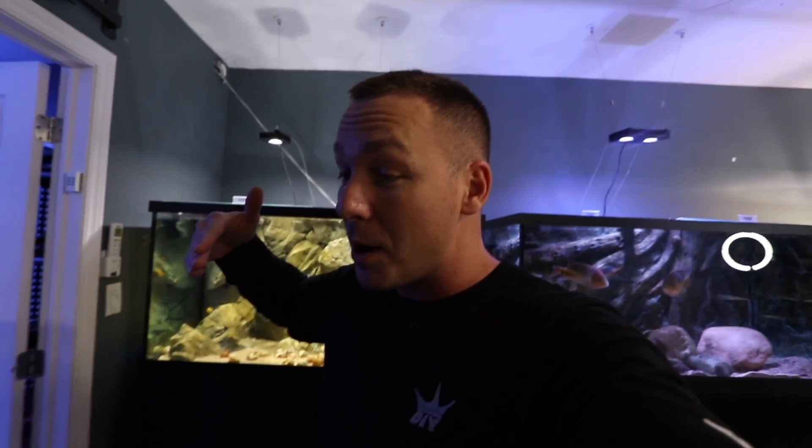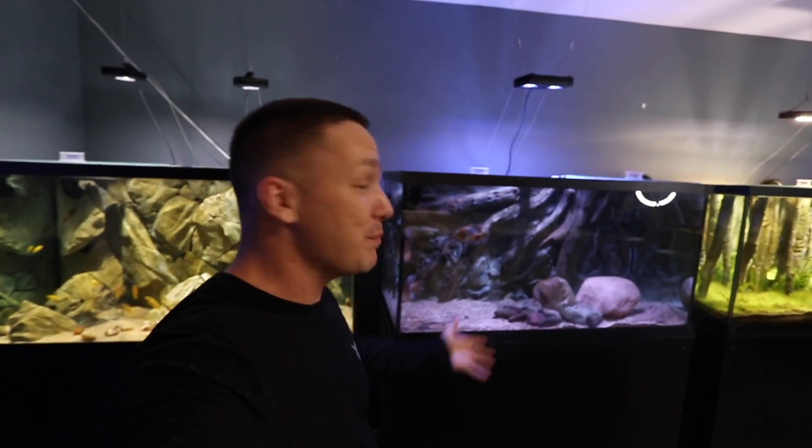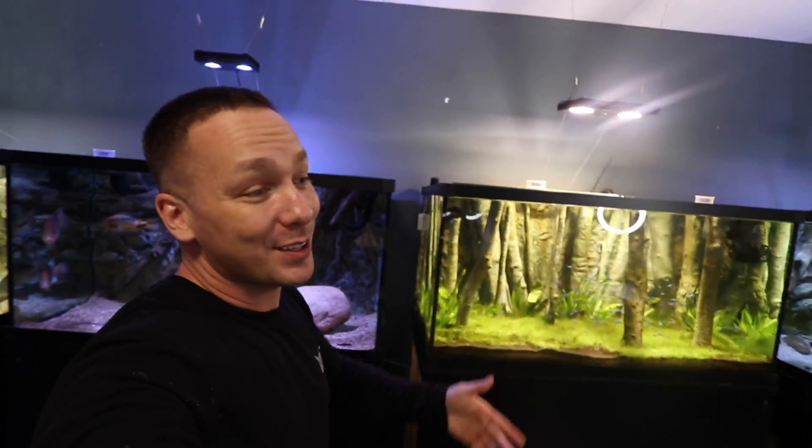Out of the 18 years I've been in the aquarium hobby, I've been making videos on YouTube for 12 of them. 2020 is going to mark my 12th year coming up in a couple of months. During this time we've done a massive amount of incredible things and we've got incredible and beautiful aquariums. Absolutely phenomenal.